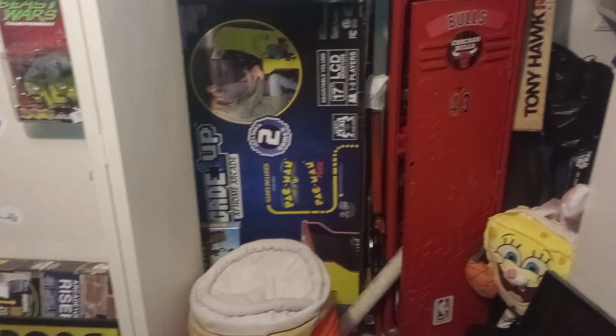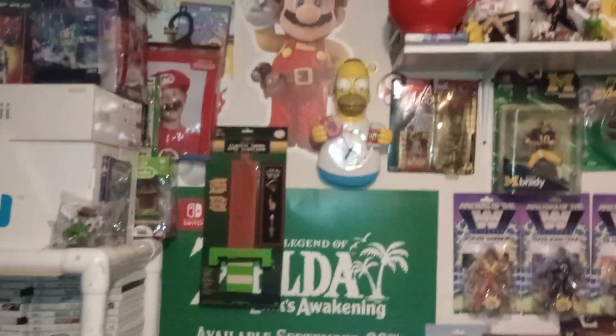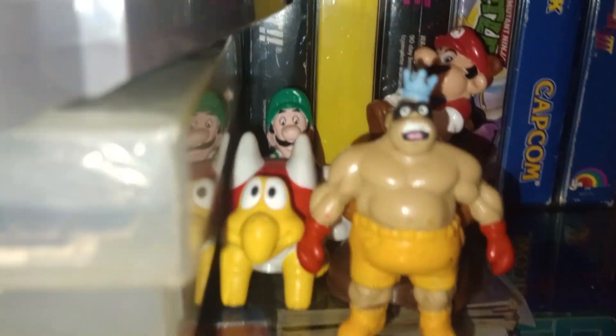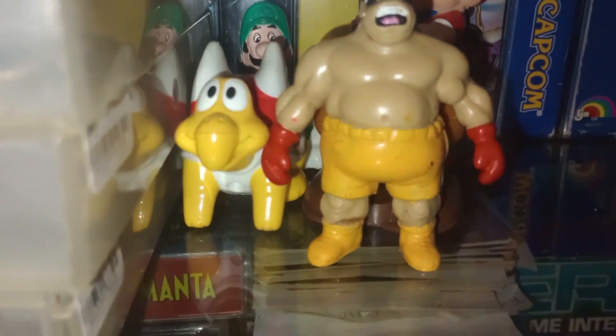That's my game room, man — my happiest place. I have some factory sealed arcades in there that I don't open. My Homer clock — found him for $0.25.